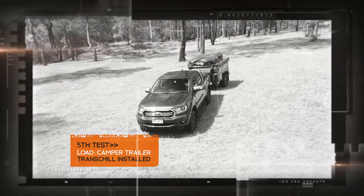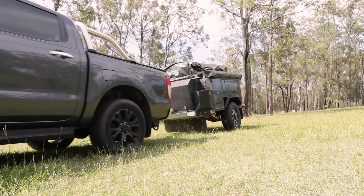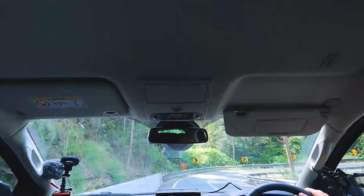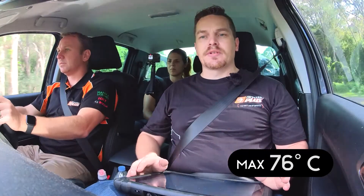That obviously equates to transmission longevity and less wear and tear on the vehicle. We're going to load up the vehicle with the camper trailer and do the next run. The temperatures had a chance to stabilize and with the trailer on, it's been fluctuating around about 74, 76 degrees — still quite a bit cooler than what it was with the factory cooler on it. Same run again up the hill and we'll see what kind of values we get.